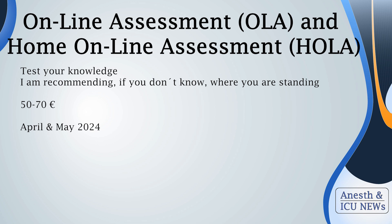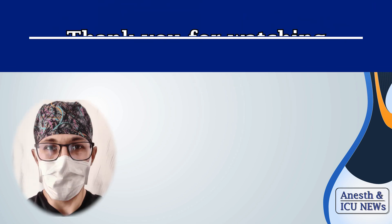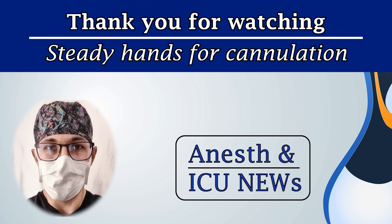Last thing to be aware of: there exists a sample test to evaluate your strengths and weaknesses. If you have any doubts about your knowledge level, that is a handy option to check out. That's everything from me — thank you for watching. Hope you all perform well on the exam. If you have any questions, leave comments down below, and steady hands for cannulation.